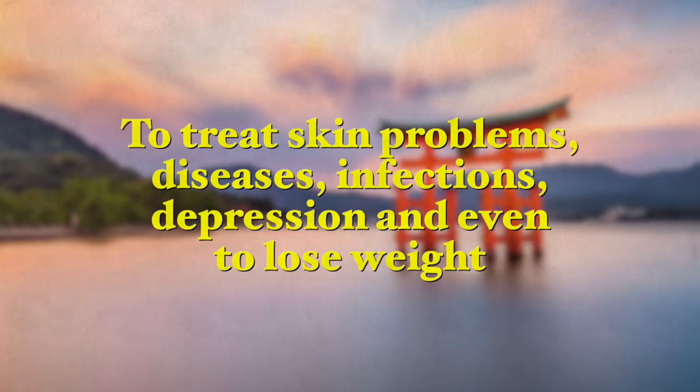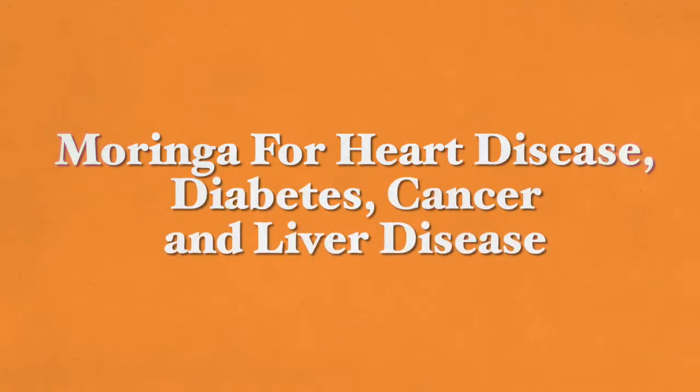Research also shows that Moringa has anti-fibrotic effects, anti-depressant properties, anti-inflammatory, antiviral, and antifungal properties. It is no surprise that people in Asia and Africa have used this plant for centuries to treat various skin problems, many diseases, infections, depression, and even weight loss. Moringa is packed with nutrients but also contains anti-nutrients, which make it difficult for our body to absorb all of its wealth of nutrients. However, these anti-nutrients in Moringa are known to help reduce the risk for heart disease, cancer, diabetes, and liver disease.